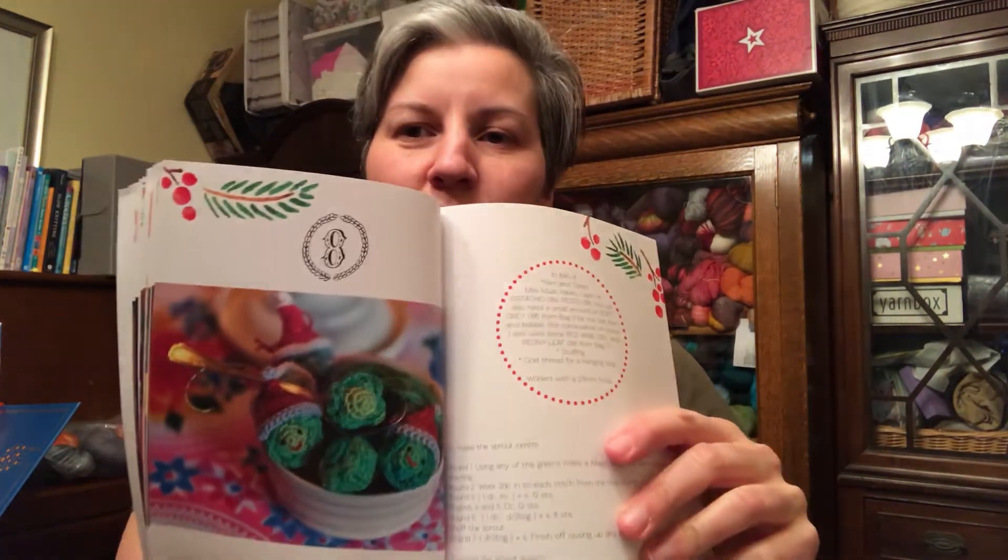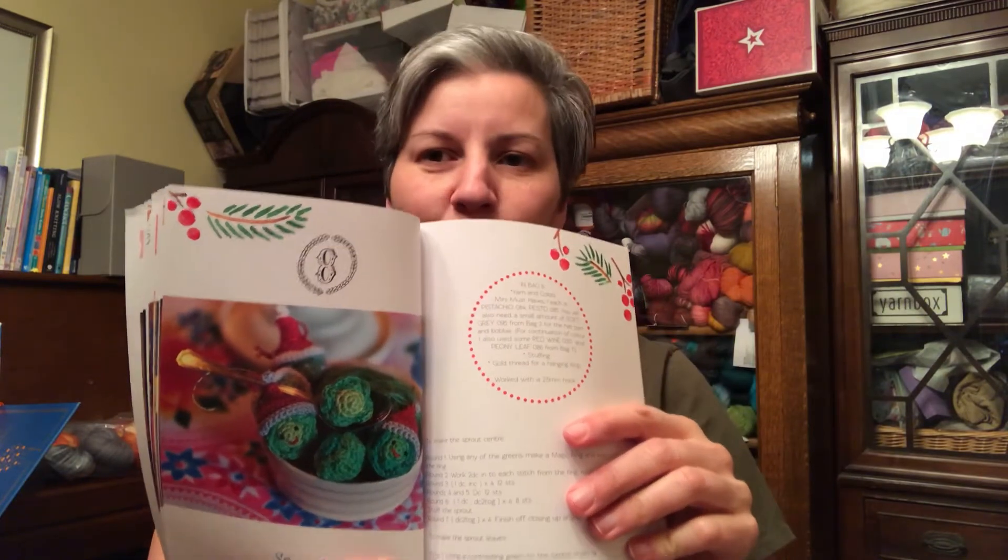The Little Box of Crochet is what I'm opening first today. Here is bag number eight, and today's yarn is two colors of green. You'll see why they're green when you look at the project on the front page — I suspected this would be number eight. They're little brussels sprout ornaments with Santa hats. That's what I think of at Christmas: Santa hat-wearing brussels sprouts.